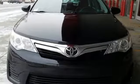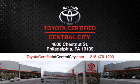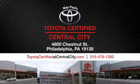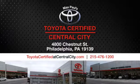Take it for a test drive today. Max Paul's Toyota certified at Central City — come see us today. We're located at 4800 Chestnut Street in Philadelphia, PA.